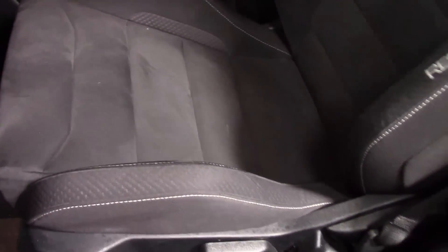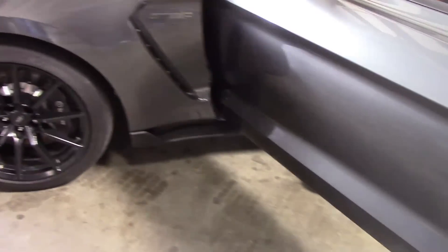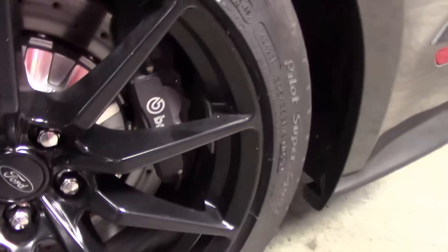To give you an idea, it has Recaro seats in here. This one's actually in this kind of gunmetal gray. It's got the Brembo brake package on it.